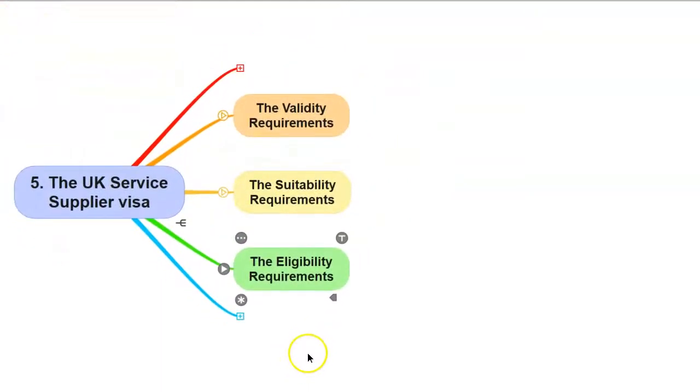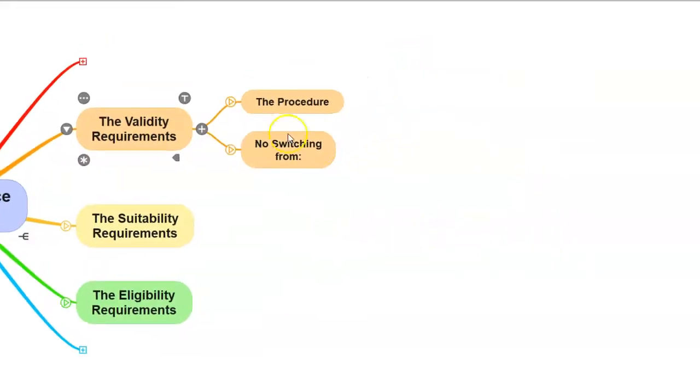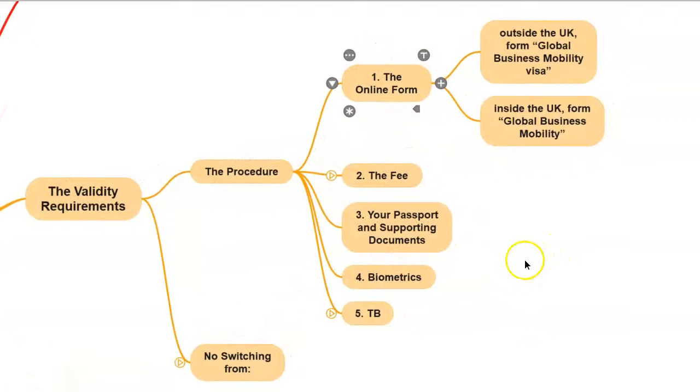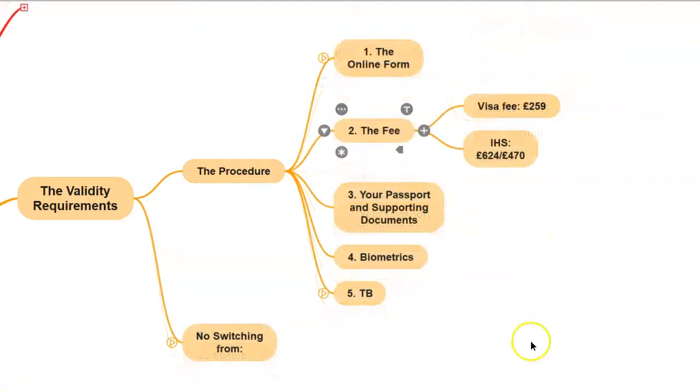Now let's look at the validity and suitability requirements. These are the same or almost the same for all points-based applications. The validity requirements consist of two parts: the procedural part and the switching rules if you are making your application in the UK. With regards to the procedure, you need to complete the appropriate online form. If you are applying from outside the UK, the form is called 'Global Business Mobility Visa'; if applying in the UK, it is 'Global Business Mobility' without the word 'visa'. The visa fee at the time of recording is £259. You also need to pay the immigration health surcharge, which is £624 per year for the main applicant.